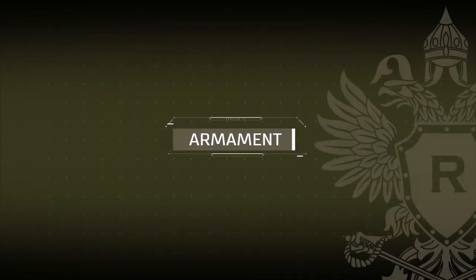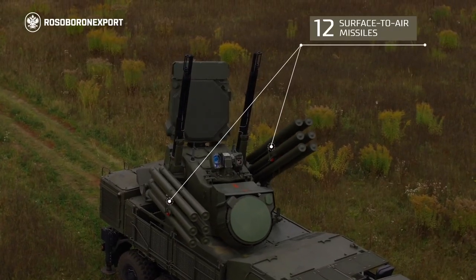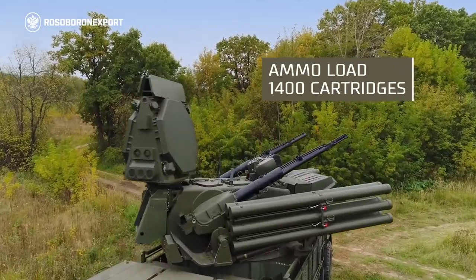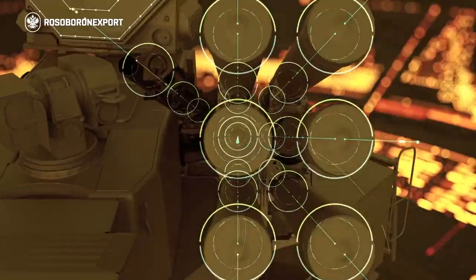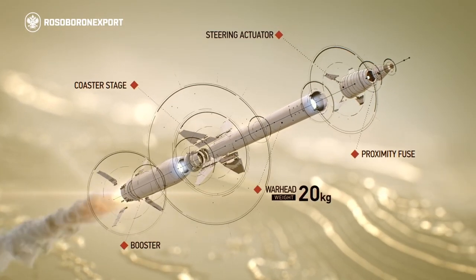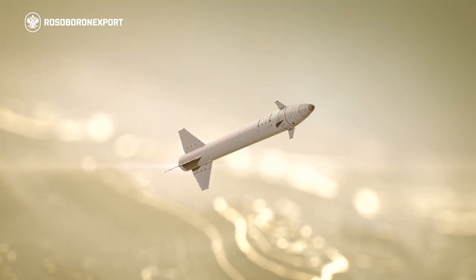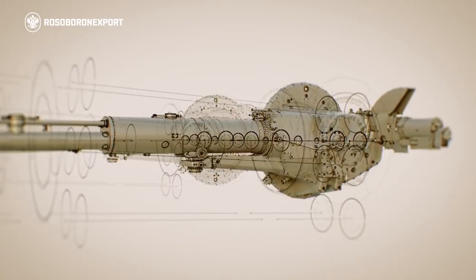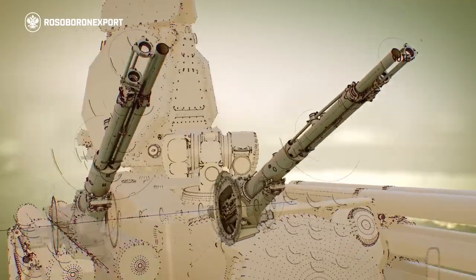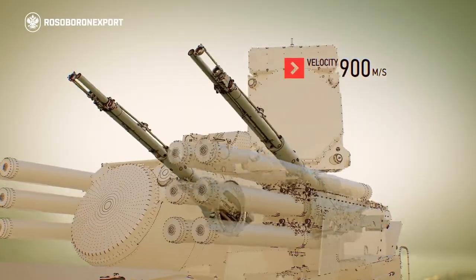The combat vehicle's armament is comprised of a launcher with 12 ready-to-fire surface-to-air missiles and two 2A38M 30 mm anti-aircraft guns with 1,400 rounds. The two-stage missile is fitted with a solid rocket booster, and its 20 kg high-performance warhead accounts for 70% of the sustainer stage's weight. The automatic anti-aircraft guns, with a total rate of fire of up to 5,000 rounds per minute, use 30 mm projectiles with a muzzle velocity exceeding 900 m per second.